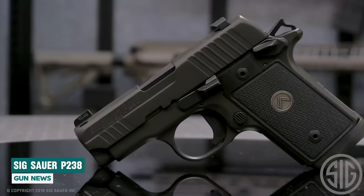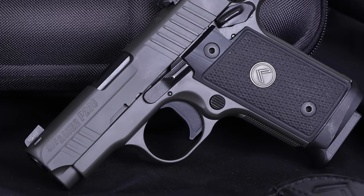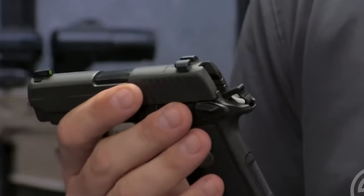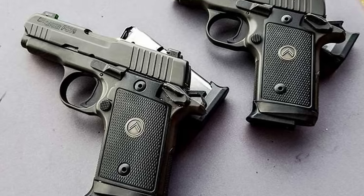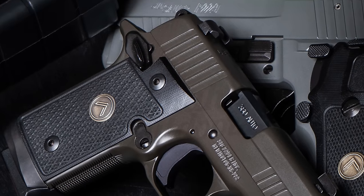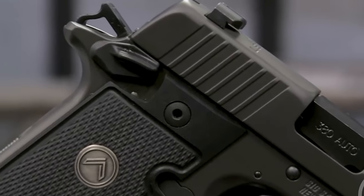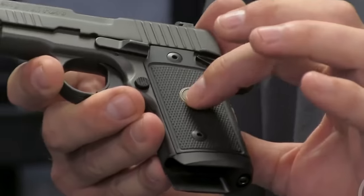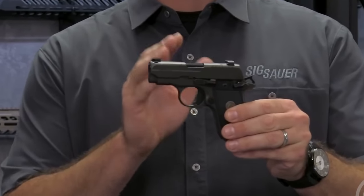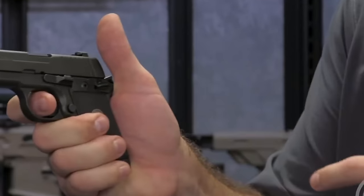SIG P238. If your .380 ACP dream involves something easy to carry, easy to shoot, and accurate, then the P238 is the suitable choice. The SIG P238 is a super-compact .380 ACP pistol that will fit into almost any pocket or disappear on any waistband. With a width of 1.1 inches and a capacity of six rounds, weighing in at 15.2 ounces, this little handgun is not only pocket-sized but also very comfortable to shoot. Its light recoil and minimal muzzle flip make it a very comfortable and easy-to-shoot handgun. Equipped with full-size iron sights, the SIG P238 is well-suited for accurate shooting beyond belly gun range. A short, crisp, single-action trigger operation makes the P238 a sweet shooter in every aspect.